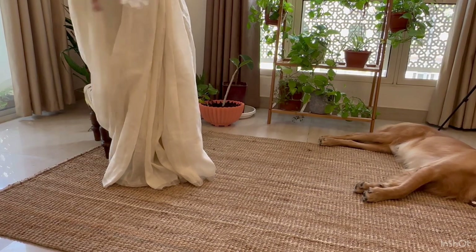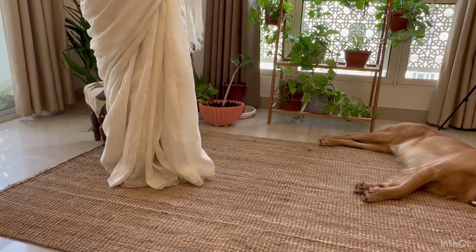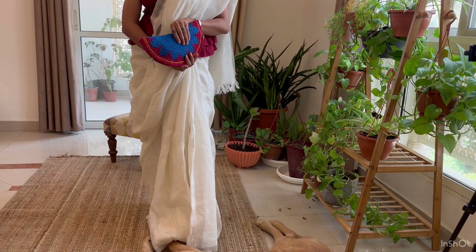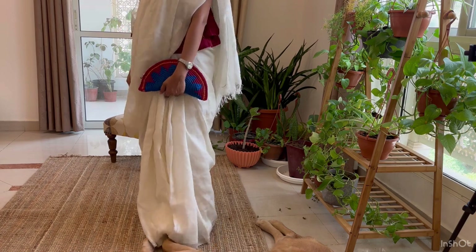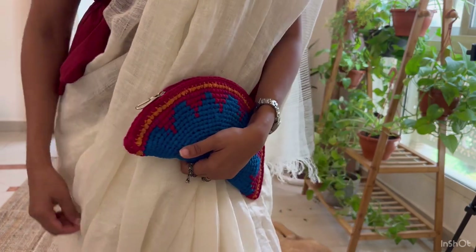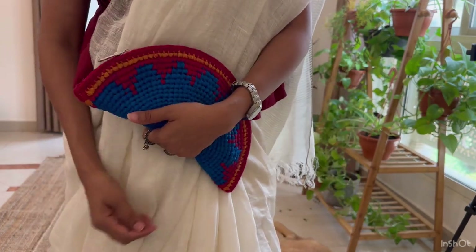After this mini unboxing, I had to meet a friend for coffee, and with temperatures touching nearly 50 degrees in Oman, I decided to wear this pure handloom linen saree that is so lightweight and just perfect for the summers. That's all for this video — I'll see you next week!